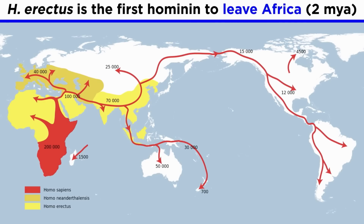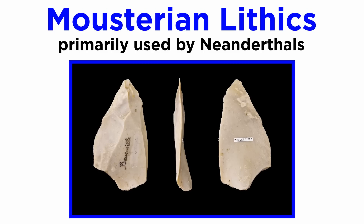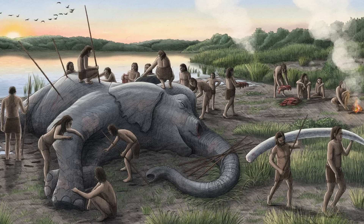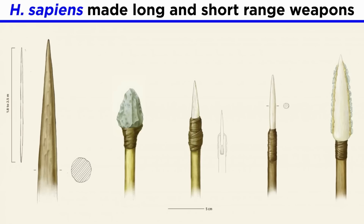After Homo erectus spread through Africa, Europe, and Asia, populations began evolving into many separate species. So too did lithic types, and by 300,000 years ago, dozens existed across these regions. One such example are Mousterian lithics, primarily used by Neanderthals. These new stone tools grew more complex as the brain size of hominins increased, becoming refined enough to hunt larger and larger game. One species in particular that had been evolving in Africa were creating specialized lithics for hunting large game: Homo sapiens.